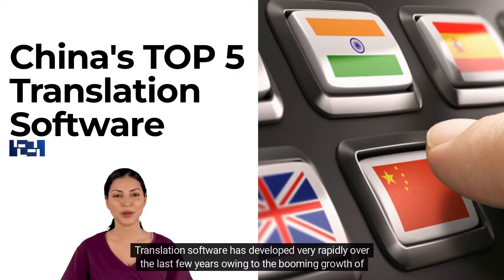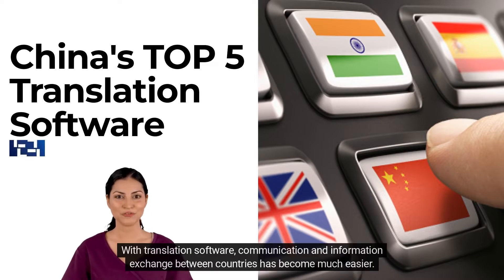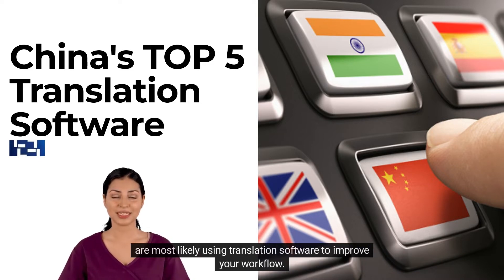Translation software has developed very rapidly over the last few years, owing to the booming growth of AI and computer science. With translation software, communication and information exchange between countries has become much easier. Whether you are a translation agency or an international business, there is a need for translation, and you are most likely using translation software to improve your workflow.